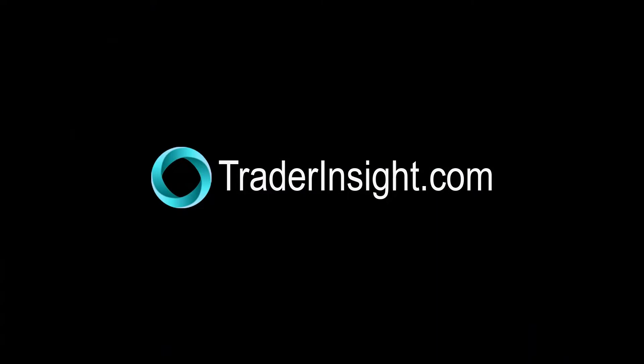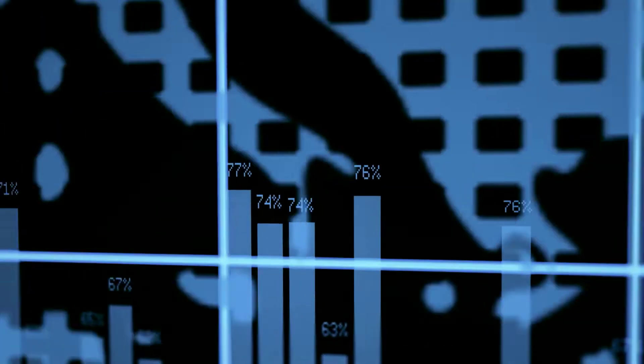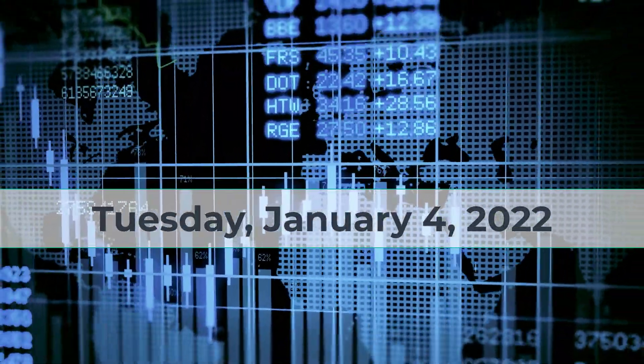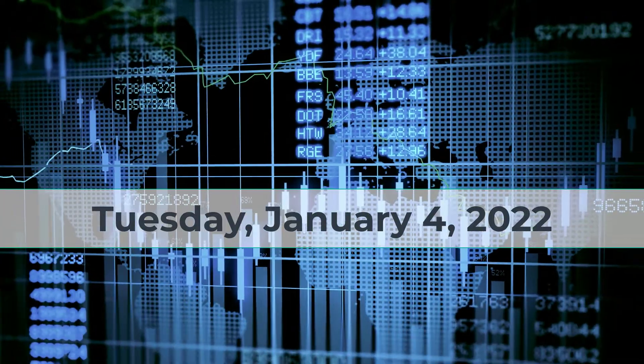For traderinsight.com, I'm Adrian Manns. It's Tuesday, January 4th, 2022. Let's have a look at some more of those intraday fastball expansion of range and volume setups.